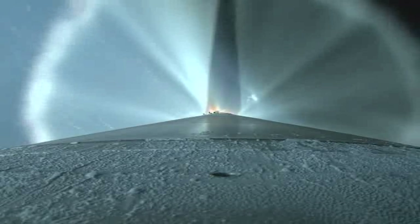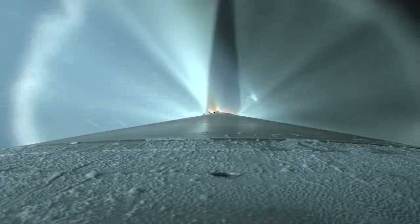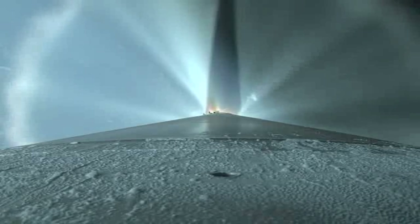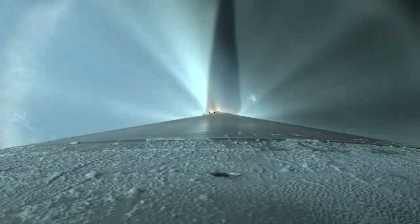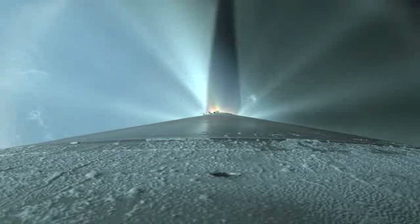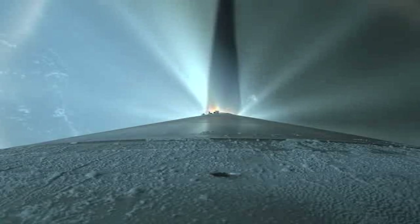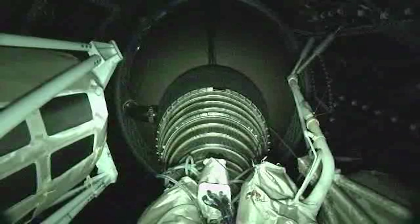The RD-180 is now throttling to maintain a constant 5G acceleration limit, engine response looks good. The Centaur has begun the boost phase chill-down sequence to thermally condition the RL-10 for operation, and the RD-180 is now throttling to maintain a 4.6G acceleration limit until VECO.